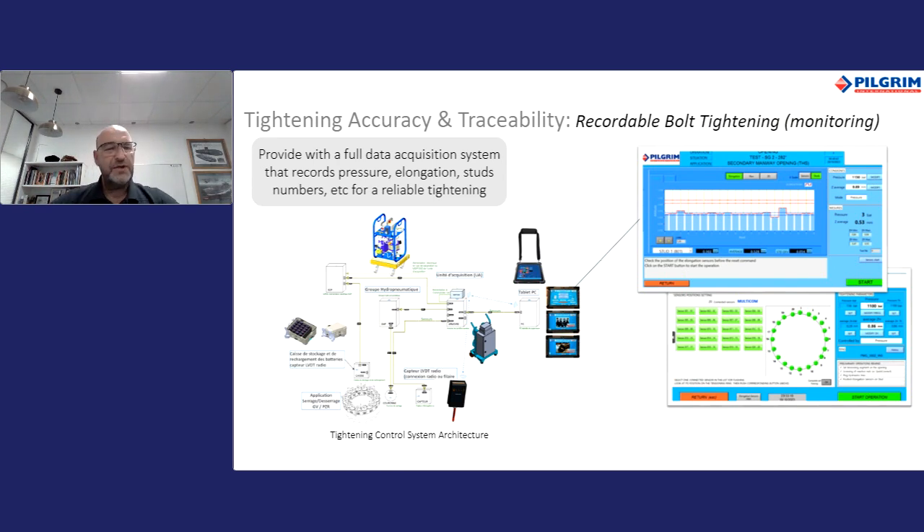Tightening accuracy and traceability are both mandatory requirements for nuclear customers, since they provide reliable data about the tightening. Our control system displays and records everything needed to prove that tightening is performed as expected. With these applications, there is no place for uncertainty. Pressure, elongation, and stud numbers are all recorded and accessible at any point.